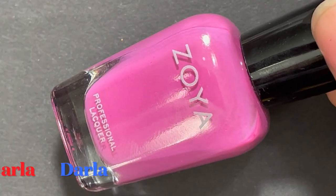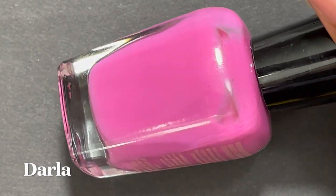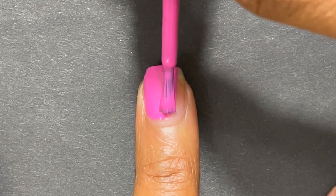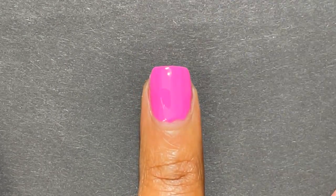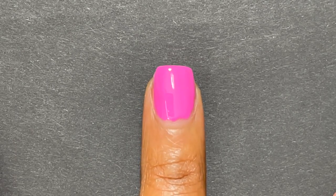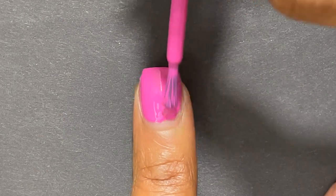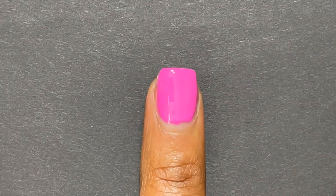Let's get started. Darla by Zoya was released in their Dreaming collection, which came out in summer of 2021. I just love this nice cool-tone Gerber Daisy pink. The formula was beautiful — completely opaque in two coats. It's a bright polish but not quite neon. It does dry to a semi-matte finish, but it's an amazing glossy formula.